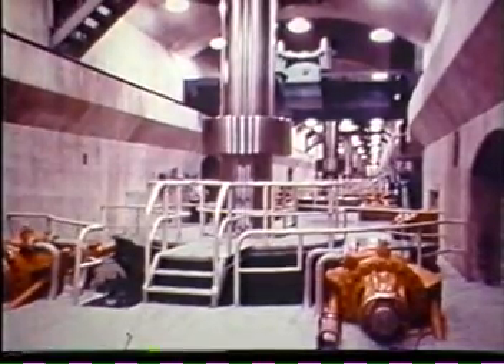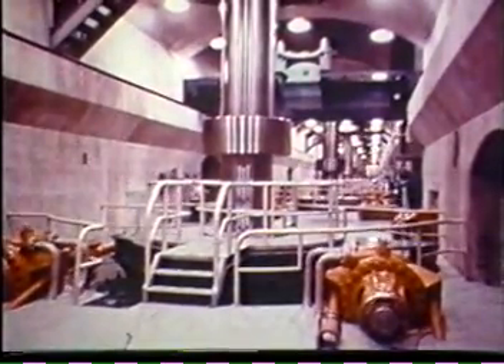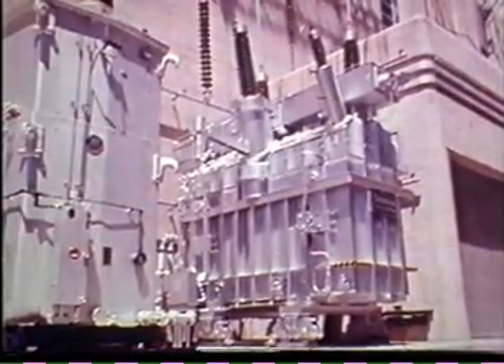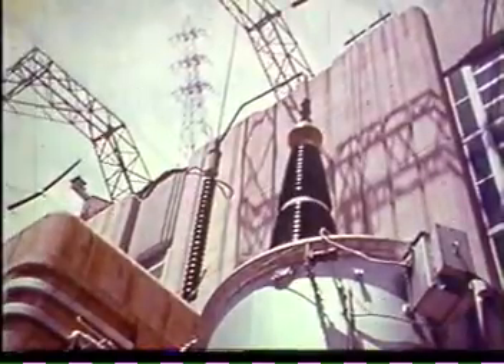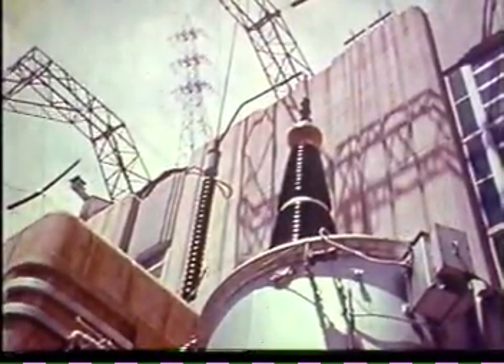This action is repeated at downstream reclamation dams. Transformers step up Hoover Dam voltage as it comes from the generators, and lines carry this power up over the powerhouse roof to the switchyard, from where it is transmitted over lines across the desert. The river flows southward, and along the way man diverts from the controlled stream to sustain his prosperous way of life.